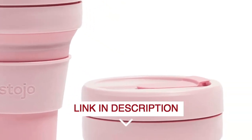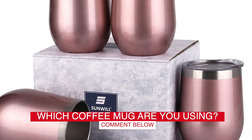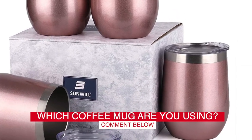Before we start, I have a question for you guys. Which travel coffee mug are you using right now, and how do you like it? Let me know in the comments.